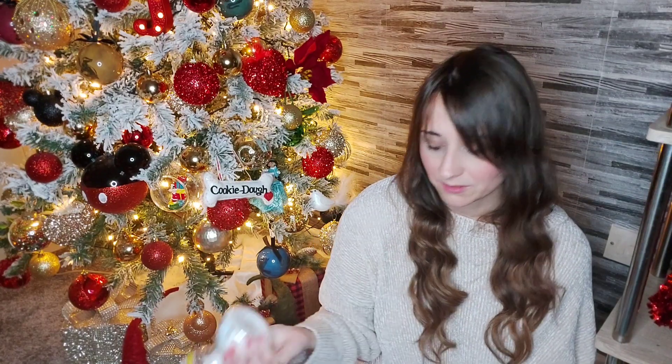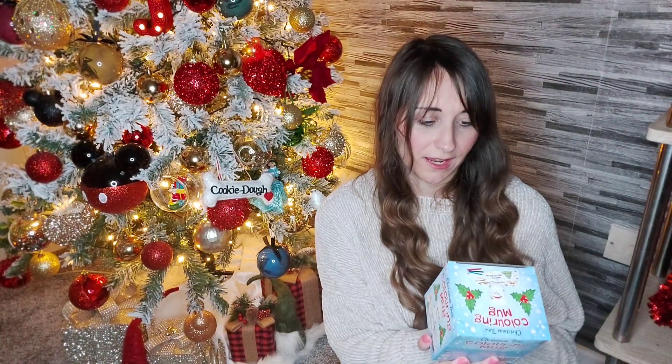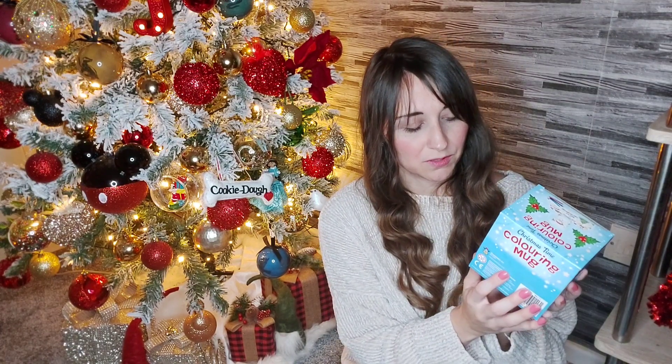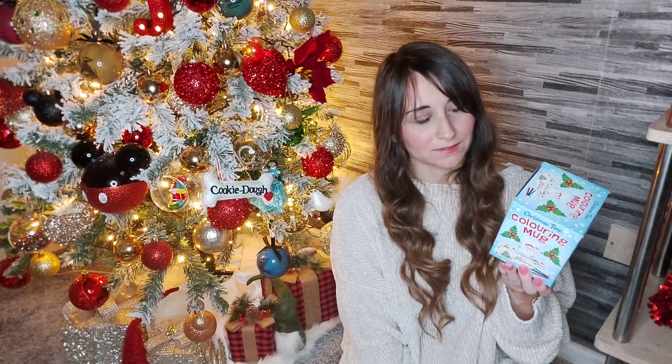She's probably going to open this and tip it over me at some point. And then I got her a coloring mug — it's just a Santa mug and there's a gingerbread man and a Christmas tree on it, and then all this stuff to color it in. I thought that was really cute — I just realized I'm showing it to you backwards — but this was really cute.